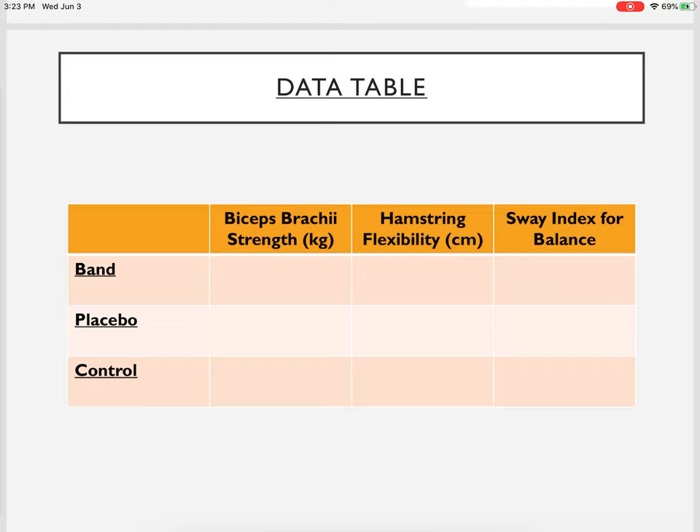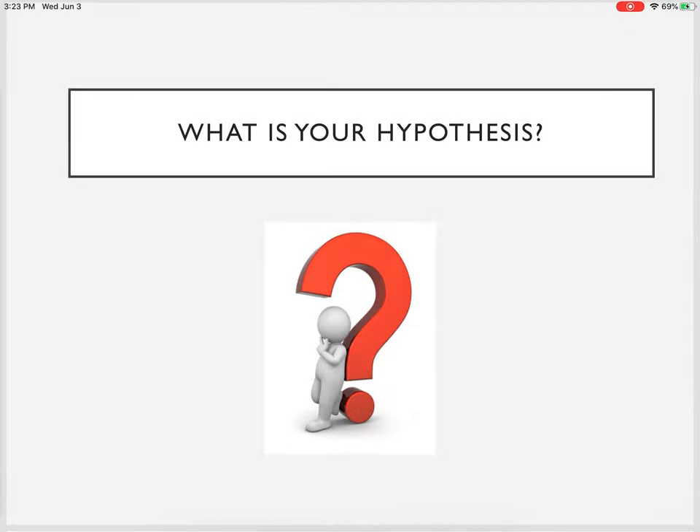Here's what the data table looked like: each person had three conditions — the power band, the power band without the hologram (placebo), and the control with no bracelet — and they each did strength, flexibility, and balance for each condition, giving nine measurements per subject. Pause and write down your hypothesis: do you think athletes wearing the power balance bracelet had better strength, flexibility, and balance versus those who did not? Is it real, or just a money-making scheme?